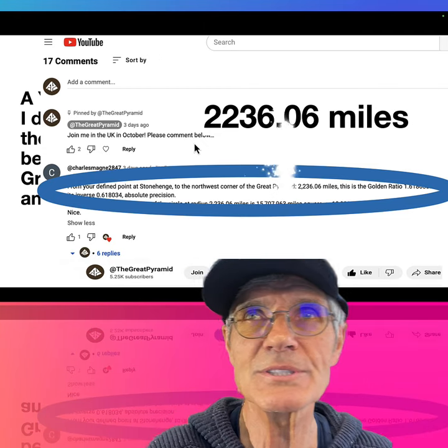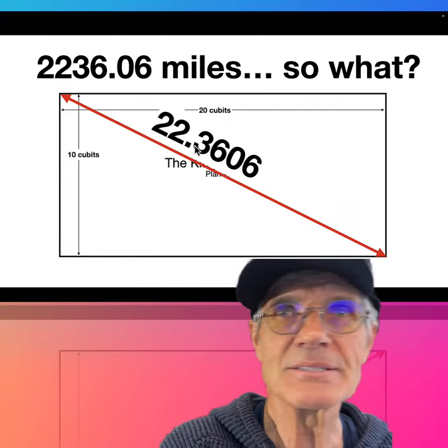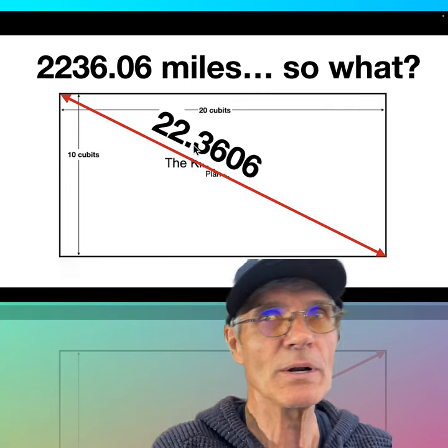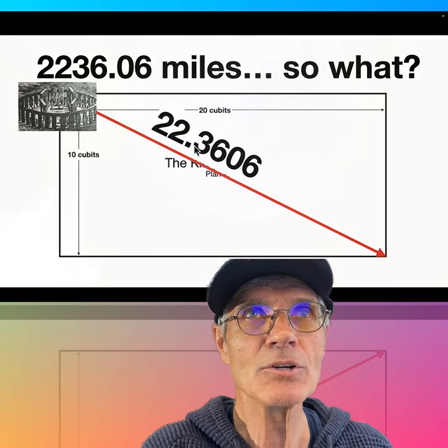22360.06 — that's exactly the diagonal of the King's Chamber. It's a double square, so since it's 10 by 20, you get 22.3606. And if it were 1,000 and 2,000, you'd get 22,360. Incredible.